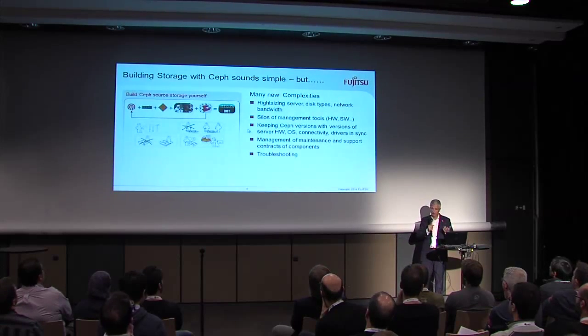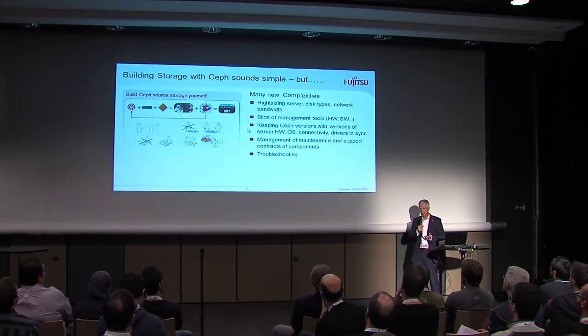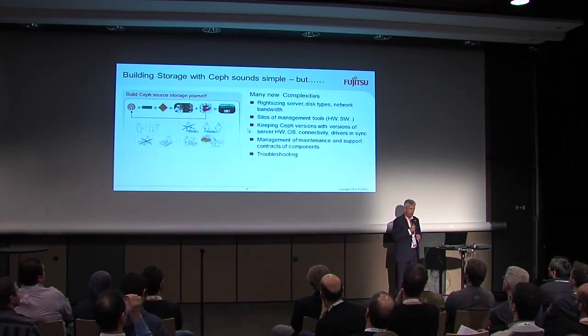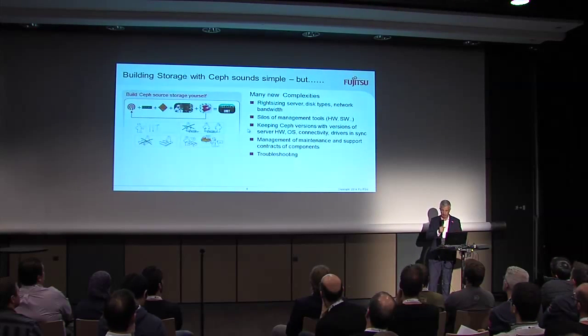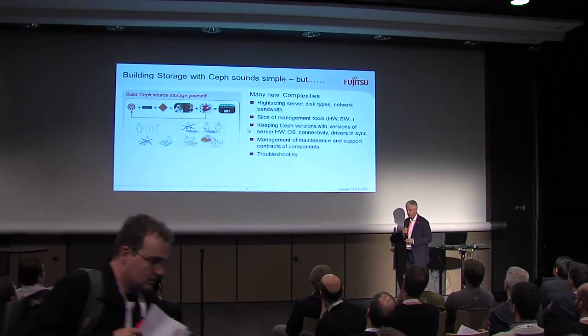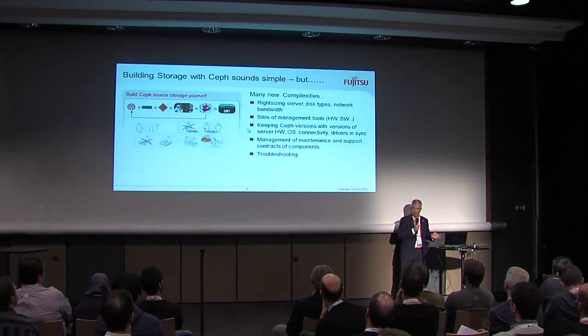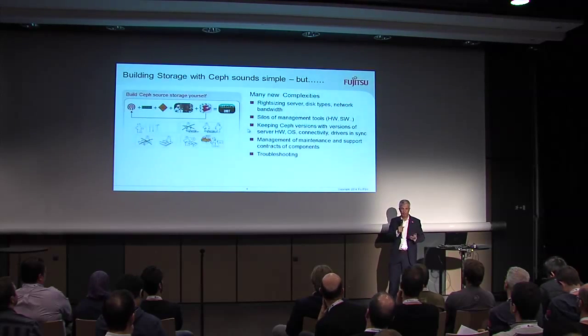It became kind of a research project internally. The maintenance part was really awful. Ceph delivers a lot of management tools, but of course you have other tools to manage the server, to manage the network, to manage the drivers and so on. So instead of a normal traditional storage system — where you typically have one management console — here you end up with 10 or so, because it's a stack.